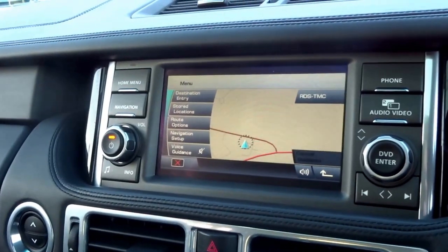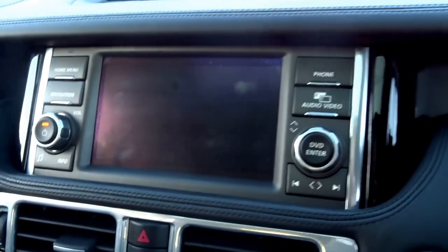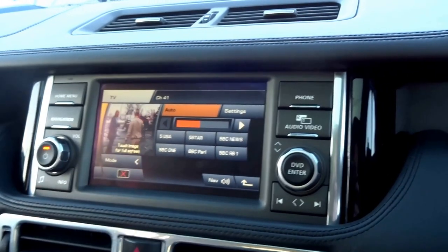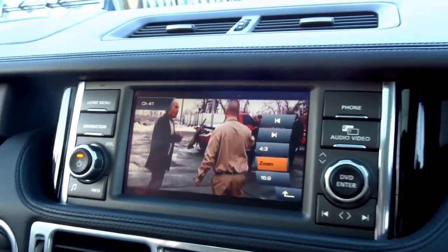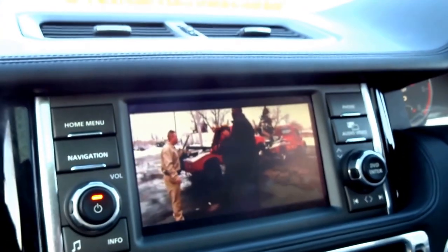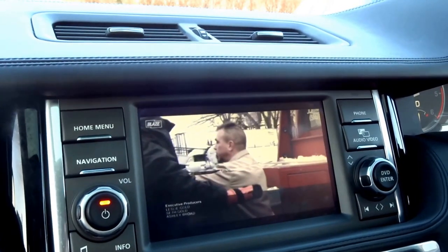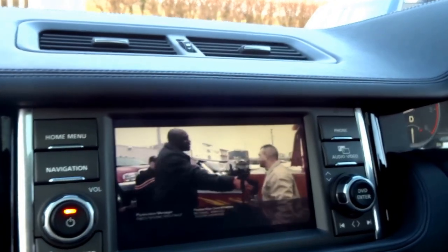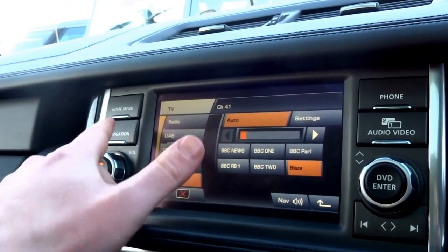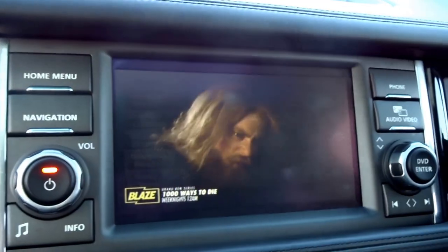Up top you've got your normal features: satellite navigation, audio and video, and a full digital TV tuner. You can go full screen, and this is rather nifty — if a passenger is viewing a film or the news, the moment you slip into drive the passenger is still watching the film happily, but the driver can switch to the navigation screen whilst the passenger is still enjoying their film.